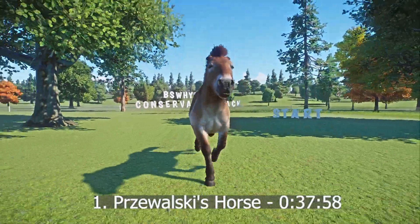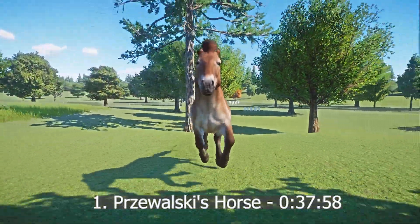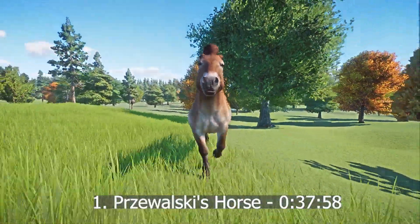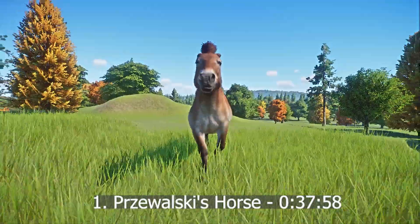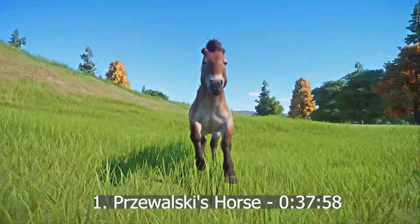And the winner of the new DLC Conservation Pack is Przewalski's horse! Some interesting fun facts: it is the only species of horse that has never been domesticated. Przewalski's horse has more chromosomes than any other equine species. They are still surviving, but barely — this breed was once classified as extinct. The lineage of Przewalski's horses is considered to be genetically stable.